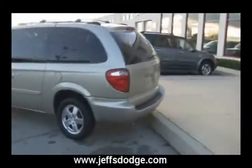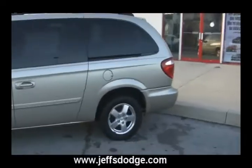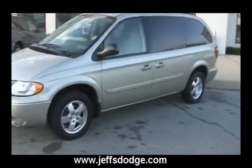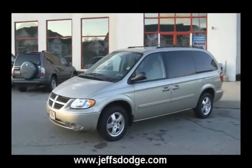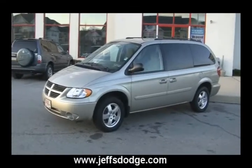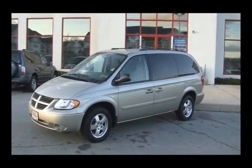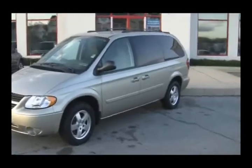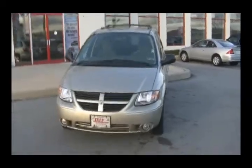Take a look at this 2005 Dodge Grand Caravan SXT — looks brand new. You also have a chance to go to our website www.jeffsdodge.com, go to the About Us section and hit the Sweepstakes button. You have the opportunity to win a $30,000 voucher towards the purchase of a new Dodge, Chrysler, or Jeep. Register online and we look forward to earning your business here at the Jeff D'Ambrosio Auto Group.